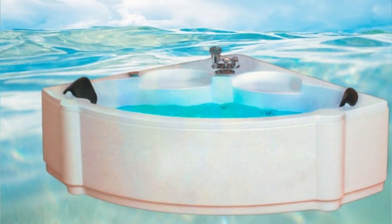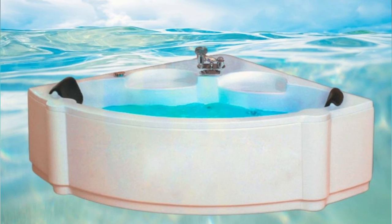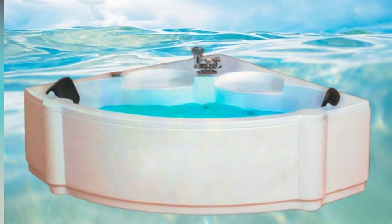The inclusion of chromotherapy adds a delightful visual element to your bathing experience, creating a soothing ambience with LED lights.